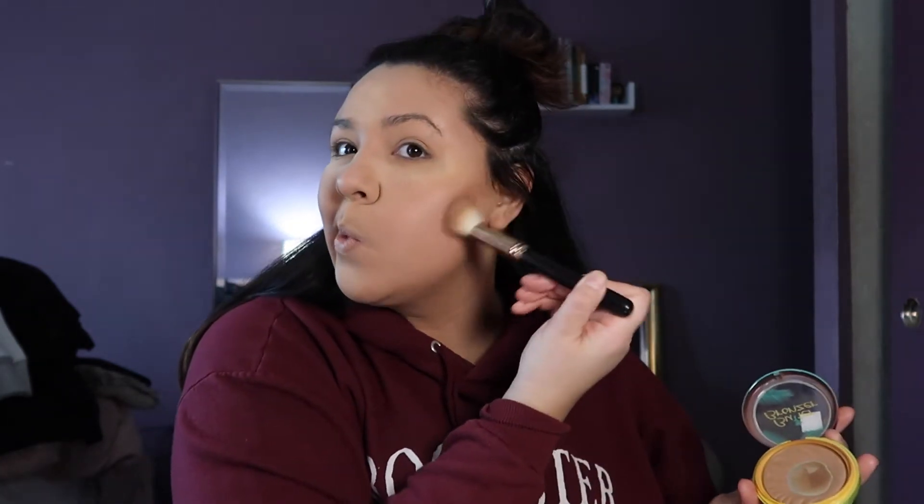I'm gonna use my two bronzers. These are the Physicians Formula Butter Bronzer — the Sunkissed Bronzer and the regular bronzer. The regular bronzer is not so warm, and the Sunkissed one is a lot more on the warmer side. Right now I'm using the regular bronzer with a flat dense brush from Morphe — the R10 — and I just like to define my cheekbones, kind of using it as a base for my other bronzer.